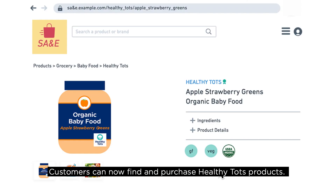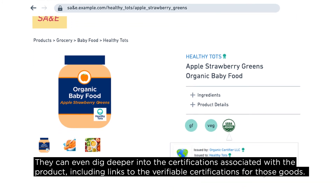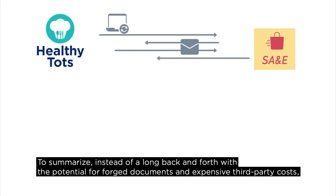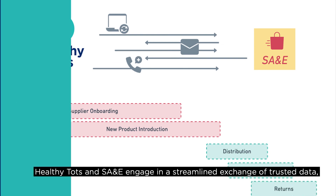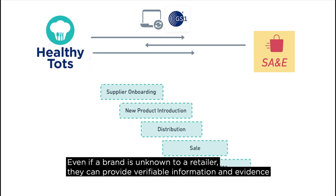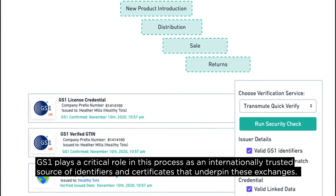Robert decides to accept this product, and in short order Healthy Tots is up for sale on the SA&E site. Customers can now find and purchase Healthy Tots products and can even dig deeper into the certifications associated with the product, including links to the verifiable certifications for those goods. This helps increase consumer confidence, SA&E's reputation, and sales for Healthy Tots. Instead of a long back-and-forth with the potential for forged documents and expensive third-party costs, Healthy Tots and SA&E engaged in a streamlined exchange of trusted data, meaning products could be verified and sold quickly — even if a brand is unknown to a retailer.